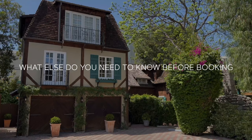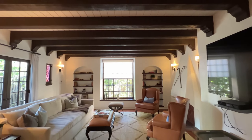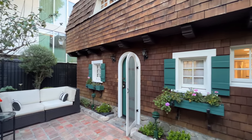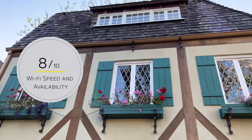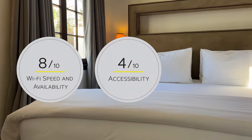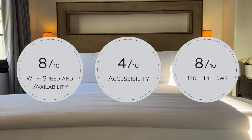So what else do you need to know before you book? There's central AC, there's no gym, the hotel's pet-friendly, there's no restaurant on site, and kids are welcome. They get an eight for internet speed — it's fast. A four for accessibility, as there are no ADA rooms. And a very respectable eight for the bed and pillows.